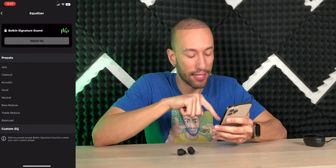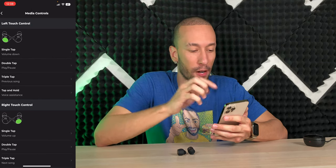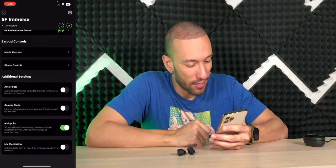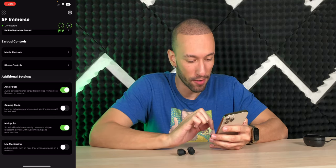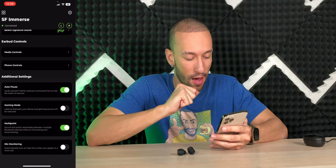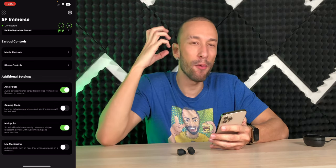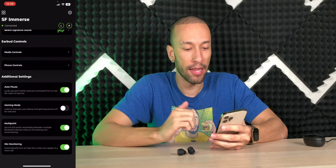You can customize media controls — for example, a single tap defaults to volume down but can be remapped to anything. Phone controls are fixed but viewable. Additional settings include auto-pause when an earbud is removed, gaming mode to reduce latency, multi-point for seamless switching between multiple Bluetooth devices, and mic monitoring so you can hear yourself speak during calls without talking too loudly.